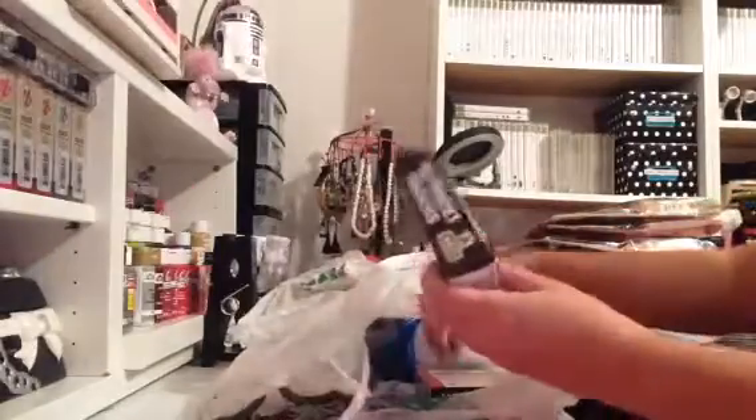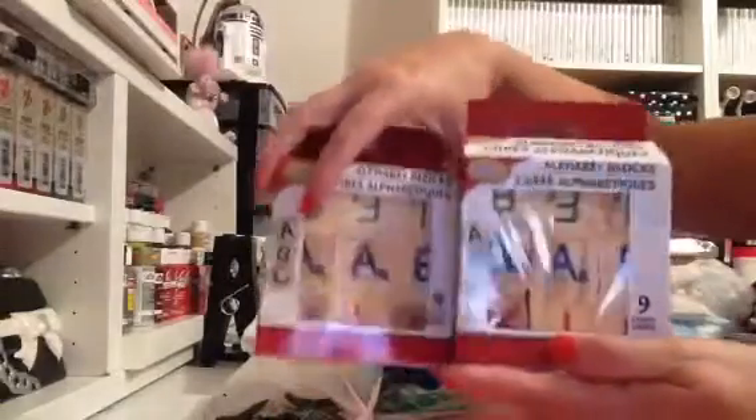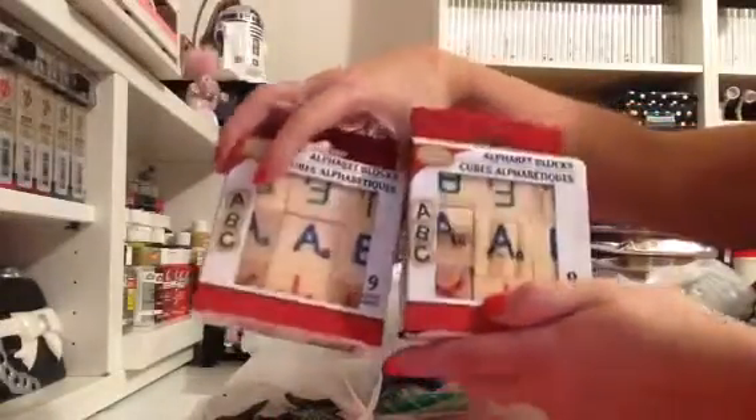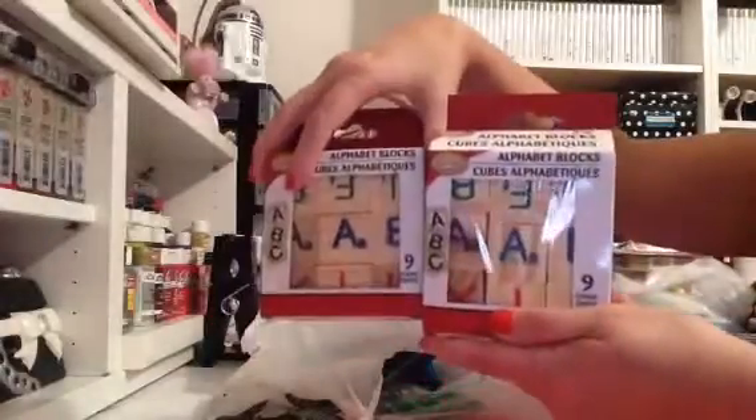I picked up two of these alpha blocks. I'm not going to use them as alpha blocks, but when I create my project I will show you what I'm going to use them for. I picked up two boxes of these and they have nine in each box, so it's not too bad. Looks pretty cute.